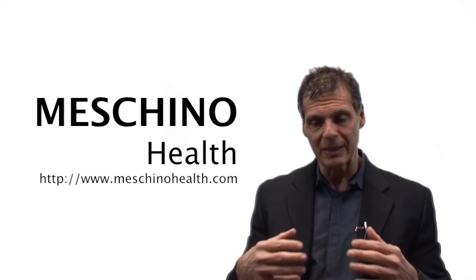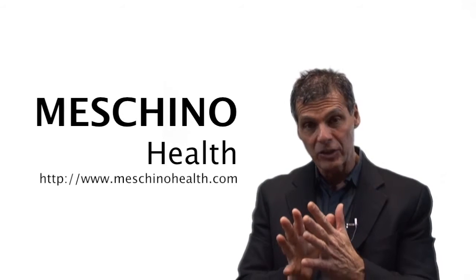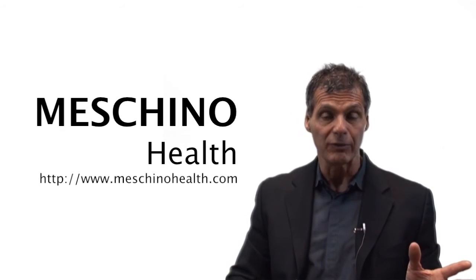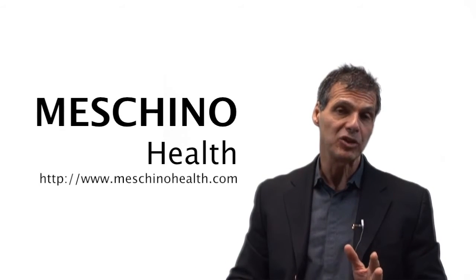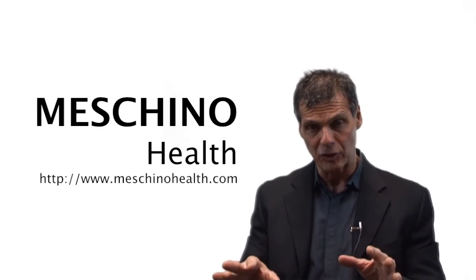All my research, review articles, and teaching materials are complete with all scientific references, so you'll know you're getting only sound, scientific, evidence-based information on any health subject you're looking for. Make MaschinoHealth.com an ongoing, reliable resource for any health or wellness information — for both you and your family members. Thanks so much for watching.